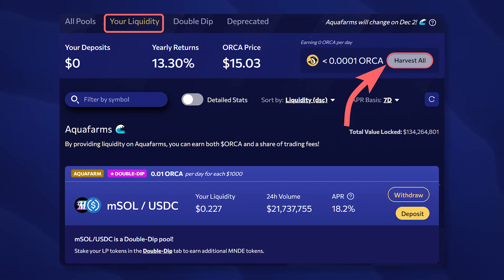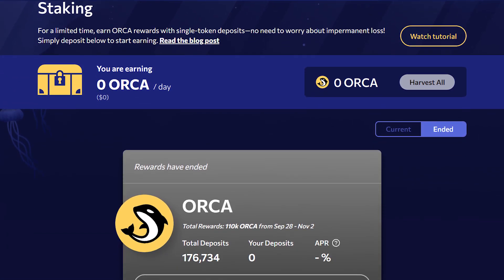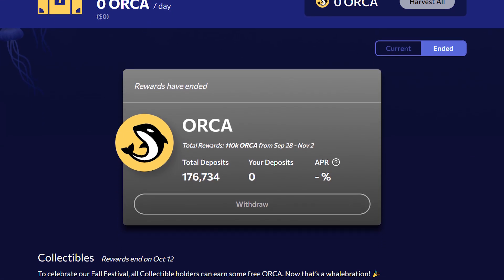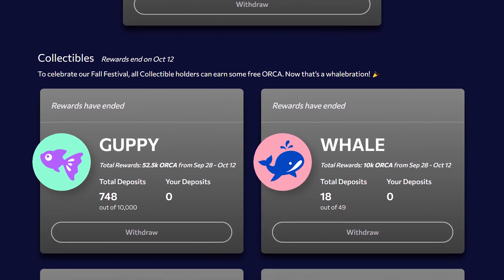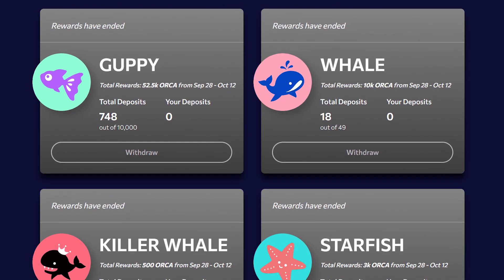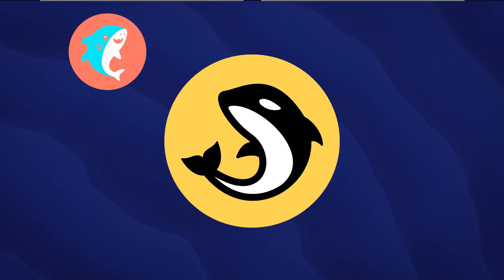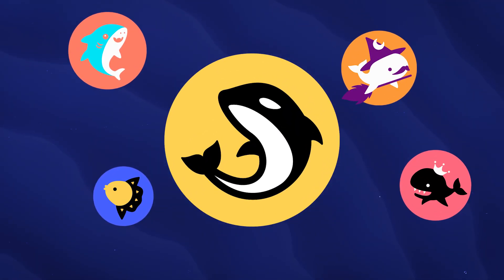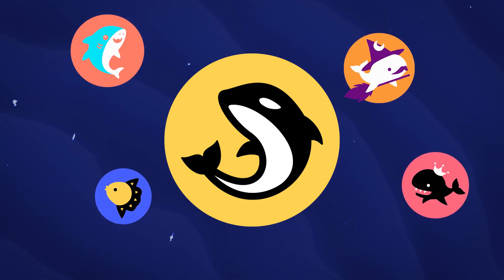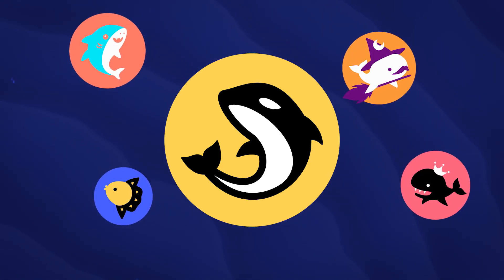You can withdraw the earned Orca tokens in the same tab by clicking on Harvest All. On Orca, you can stake NFTs and other tokens. For example, the staking of Orca tokens and NFTs of the Orca ecosystem has recently been completed. In order not to miss new farms, you can subscribe to the project's social media. Orca NFTs are distributed to the community for contributions to the project, either randomly among platform users, for participating in meme contests, or for choosing an organization to donate to. NFTs have different rarity, which is reflected in their staking rewards.